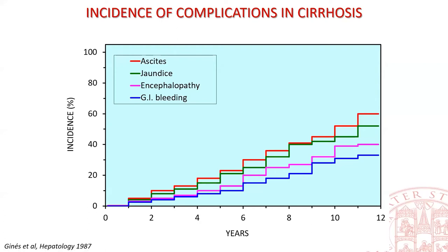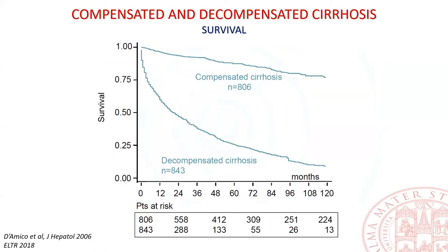Ascites is the most common complication of compensated cirrhosis and alone or combined with all the complications it marks decompensation in almost 75% of cases. The decompensation of cirrhosis leads to an abrupt and substantial worsening of patient survival. Ascites appearing should prompt a patient referral to a transplant centre, as the MELD score can underestimate the death risk of patients with ascites, a pitfall only partially corrected by the MELD-sodium score.